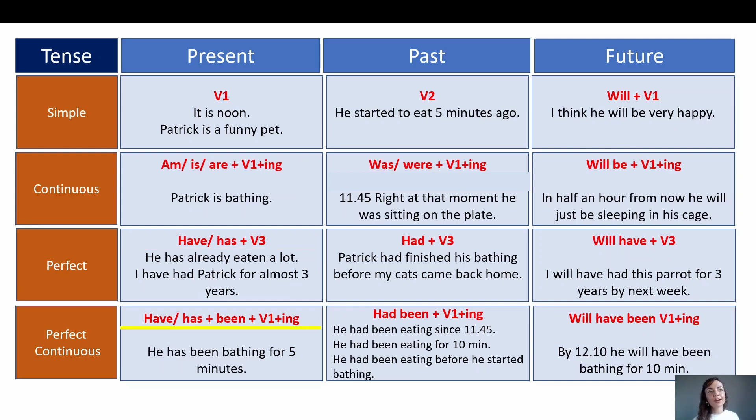Moving on — present perfect continuous. Our formula: have/has been plus verb with -ing ending — have been / has been. When do we use present perfect continuous? When an action has already started, continued for some time, and is still ongoing, or has just finished but we can see the result. Let's read our sentence: he has been bathing for five minutes. Here we took a specific point in time — the present moment. If the parrot started bathing 5 minutes ago and is still doing it, we want to show the process that started and is still ongoing — we use present perfect continuous.